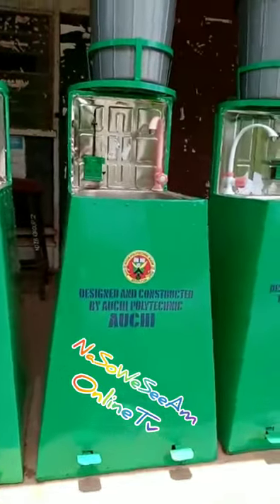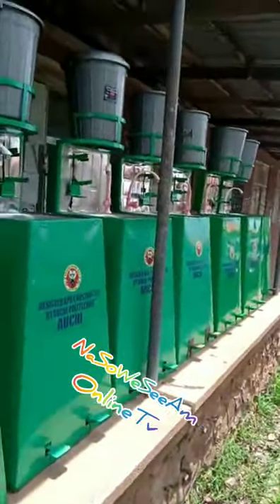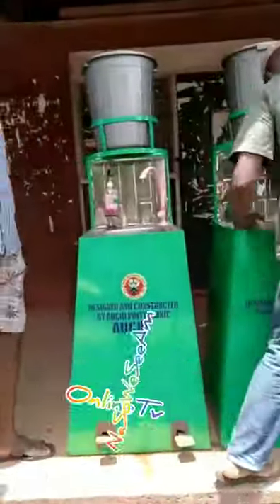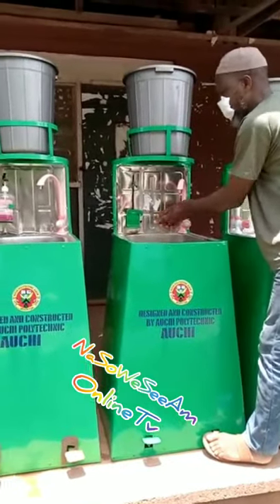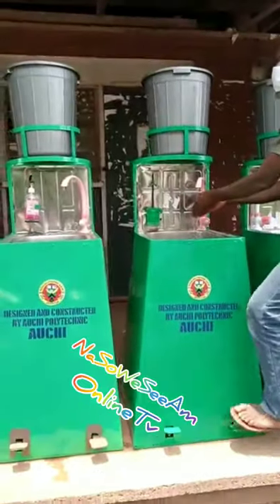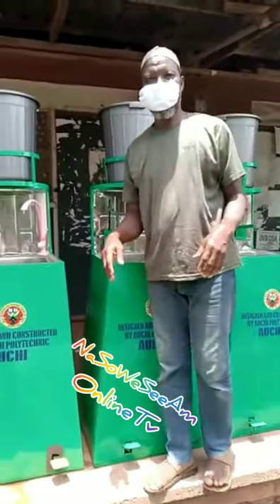This is creativity at its best. You would indeed agree with me that Aouchi Poly comes first and the rest follow. This is one of its kind — designed, produced, and constructed by Aouchi Polytechnic in a bid to fight and create more precautionary measures for stemming the tide of COVID-19.